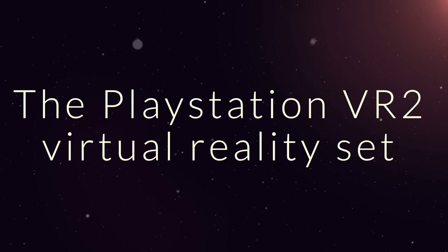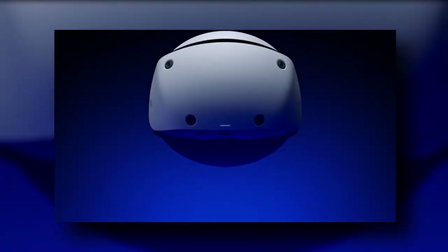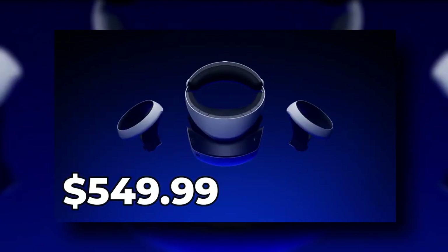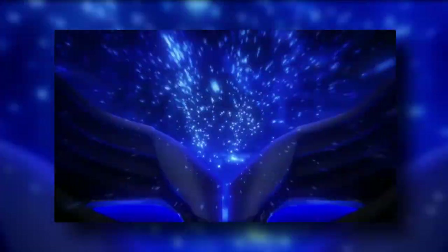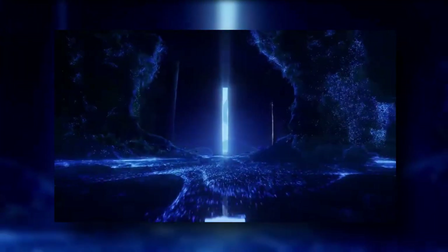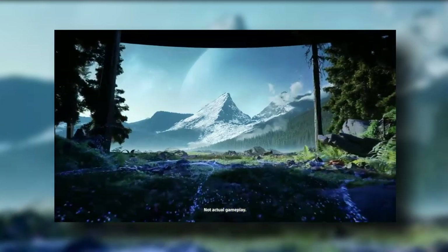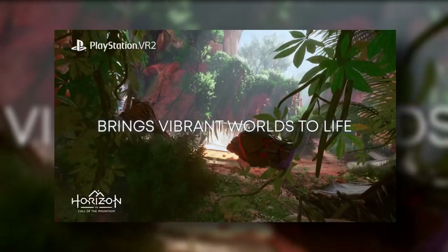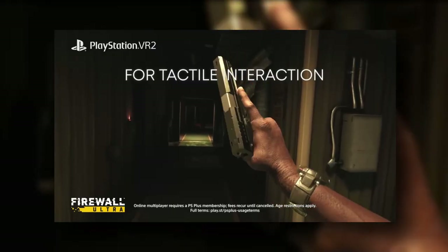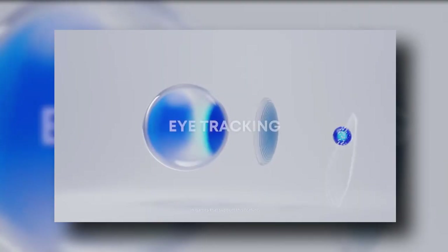The PlayStation VR 2 Virtual Reality Set ushers in the next generation of virtual worlds. Pre-order it for $549.99 on the official website. Experience stunning visuals and brand new worlds with the PlayStation VR 2 Virtual Reality Set. It boasts impressive 4K HDR visuals, groundbreaking games, and one-of-a-kind sensations. What's more, it delivers subtle vibrations, intelligent eye-tracking, and more.